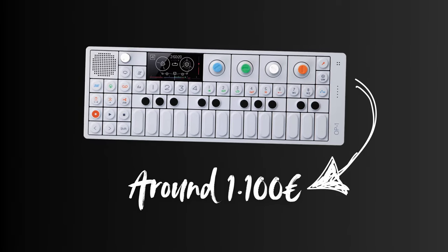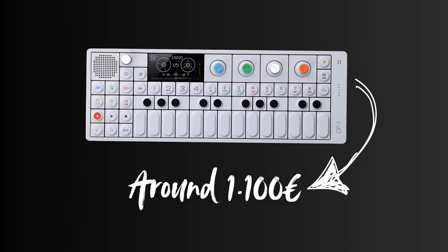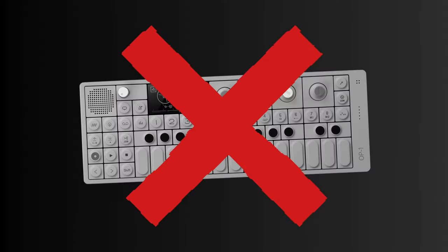So my itch for the OP-1 was not cured, and I decided to just go out and buy one. It was now 2021 and Teenage Engineering was selling the original OP-1 for 1,400 euros. So I found one at a local synth shop for around 1,100 euros. I made an order, although they didn't have stock. I waited and waited — one month, two months. I talked to the guys and they told me that they tried to find one from Teenage Engineering, but they could not do it.